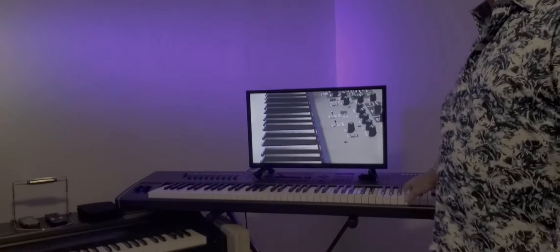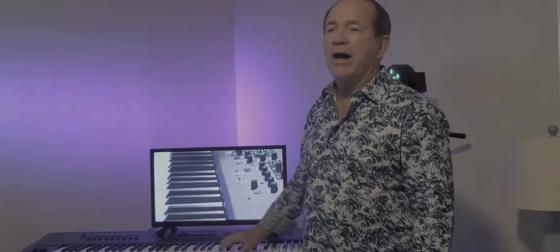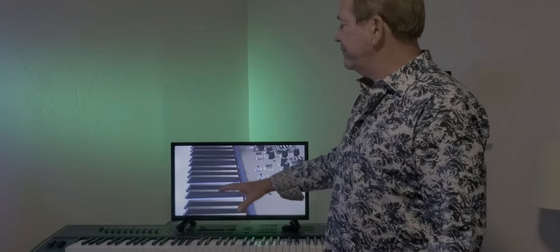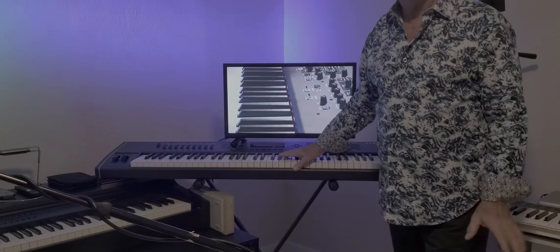Right over here, this is my Kurzweil workstation that I used to use in live performances until very recently. I've had it for about six or seven years. It's got thousands of sounds in it. It's very versatile, great sounding instrument, but a little bit too big to haul on ships, certainly. So it stays right here at home and waits patiently for my return.